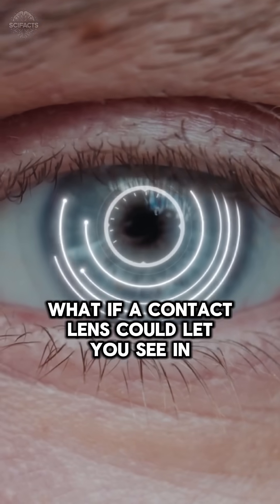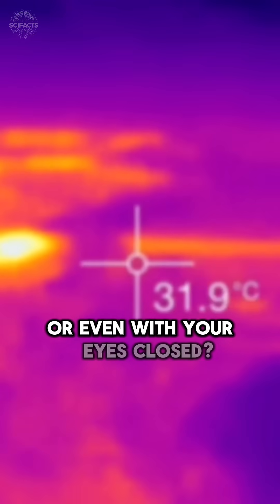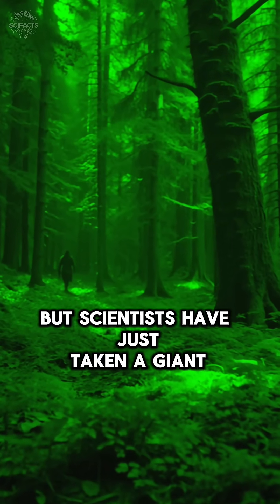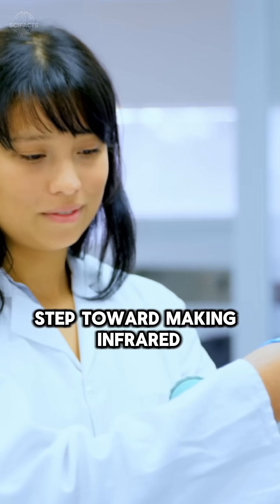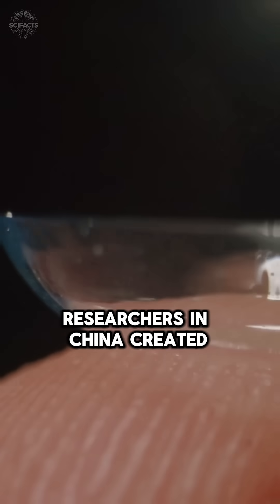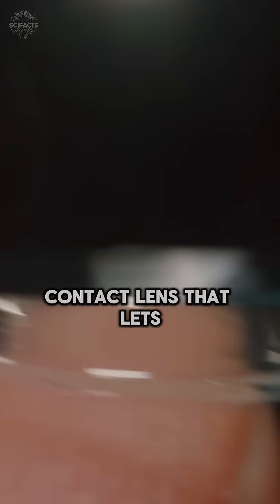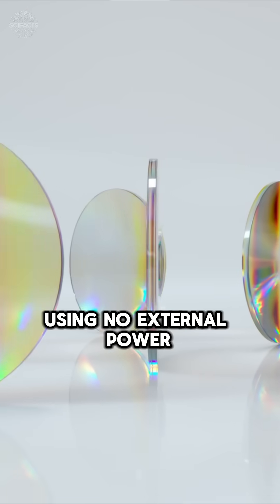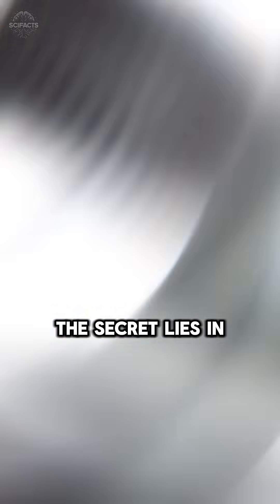What if a contact lens could let you see in the dark, or even with your eyes closed? It sounds like science fiction, but scientists have just taken a giant step toward making infrared vision a reality. In 2025, researchers in China created a soft, flexible contact lens that lets humans perceive infrared light using no external power source. The secret lies in nanotechnology.